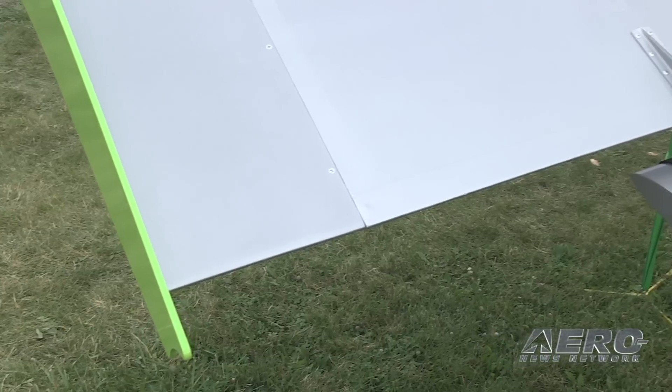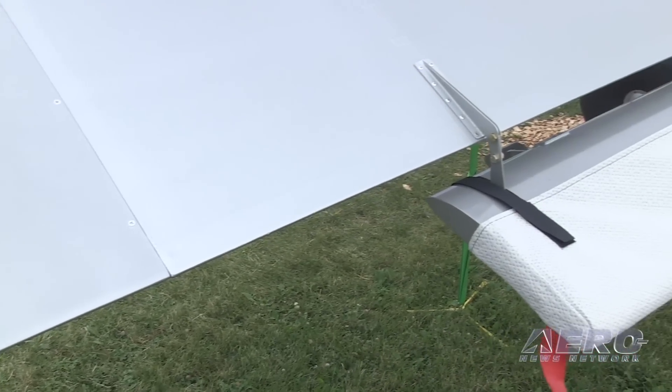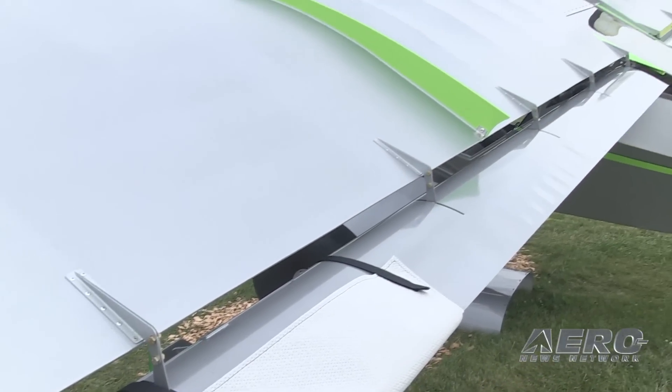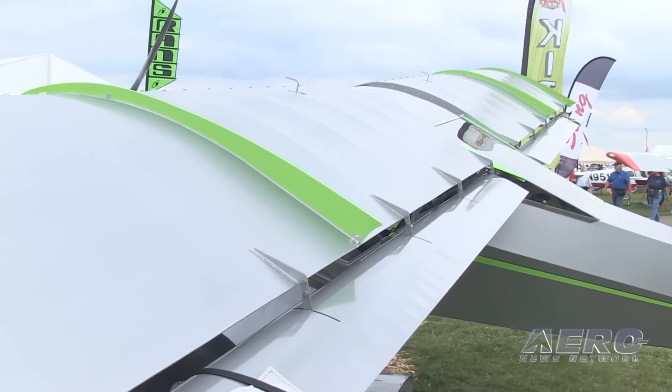Do you expect the 340 to get you back any of that top end? The 340's actually done pretty well on the cruise side of it, so it will pick up the top end. We're seeing pretty respectable cruise numbers now of 120 to 125 true. It is a heavier install, so the control feel is a little bit heavier than what we're normally accustomed to because of the install. But all in all, the engine's performing quite well.